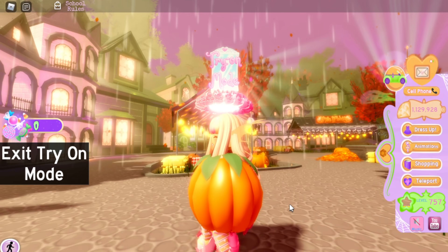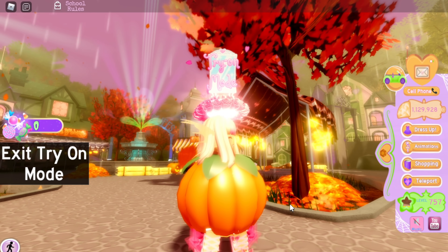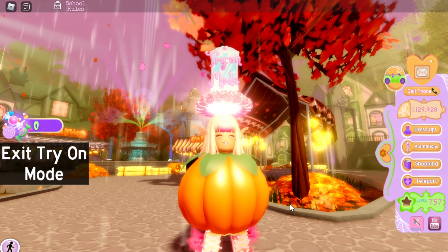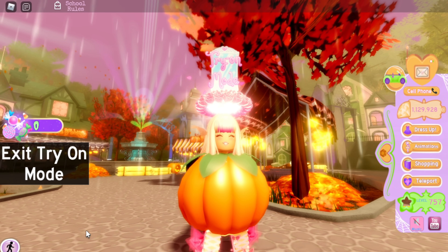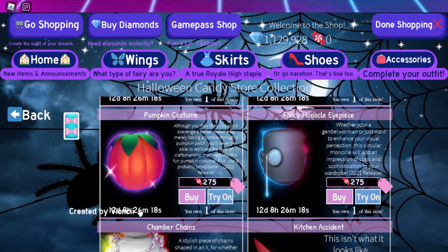The Pumpkin Costume is a bit silly and I love it — it's very cute and funny. I would rate this a six out of ten because I would probably not wear it, but it is cute so it gets some points.